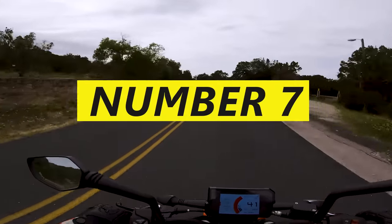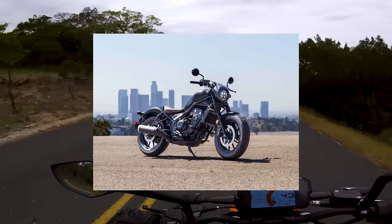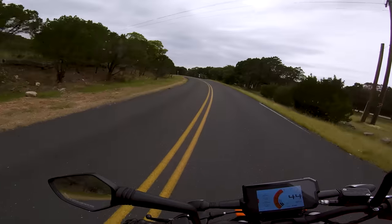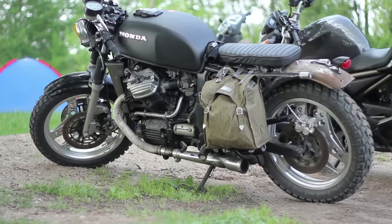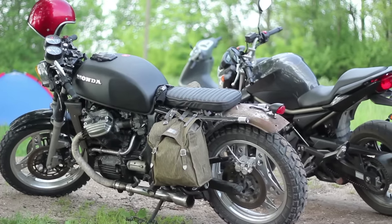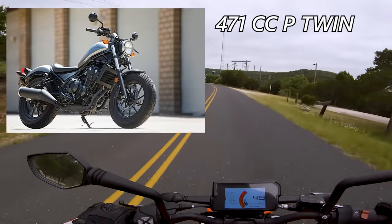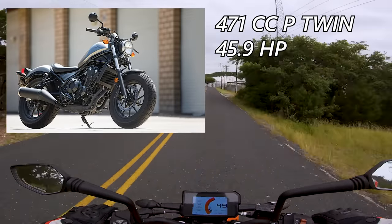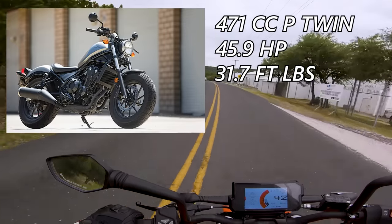Number 7, the Honda Rebel 500. The Rebel — the introduction point for so many riders. Out of curiosity, how many people took their MSF course on some of those old Rebels? Let me know down below. If Honda can do one thing right, it's build a bulletproof motorcycle. You could probably toss the Rebel off a cliff and it'll turn over once it hits the ground. The Rebel sports a 471cc parallel twin that they poached from the CBR 500R, and it makes the same 45.9 horsepower and a face-melting 31.7 foot-pounds of torque.